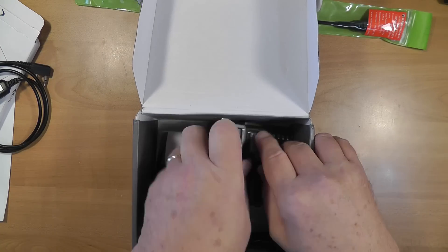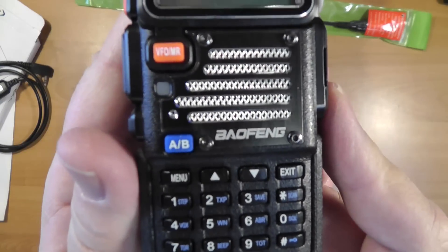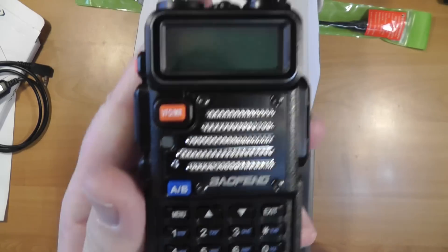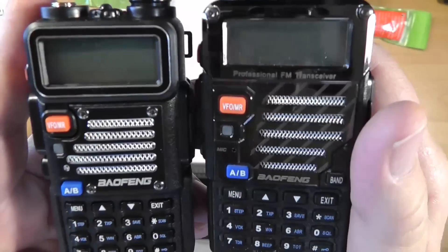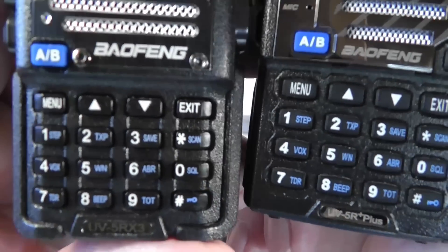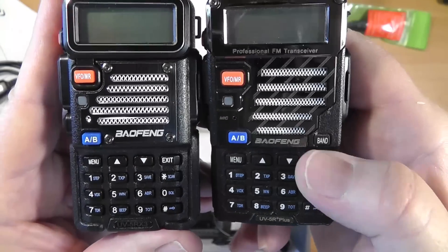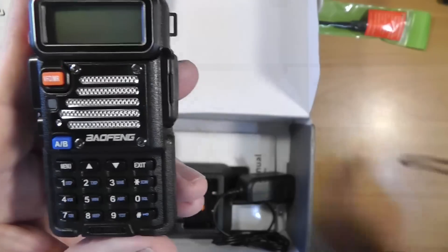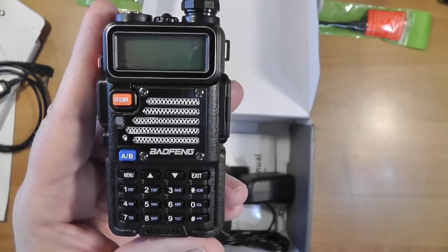Let's open it up. We've got the radio here. Now, there's a difference between this and your classic UV-5R. The one on the right is your classic UV-5R plus plus. Notice the one difference — this has a band button on it, so you can switch back and forth between the bands. The instruction manual says this one has a band button, but that band button is missing.